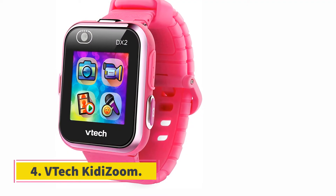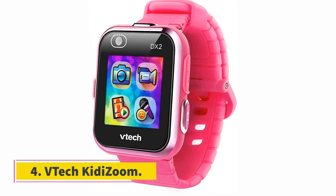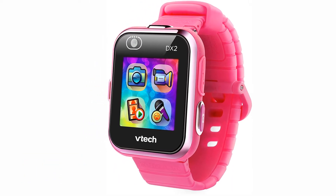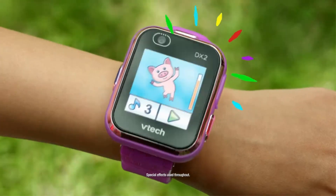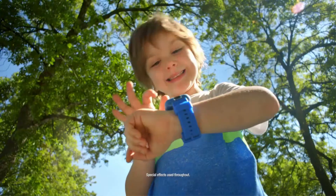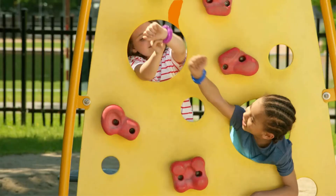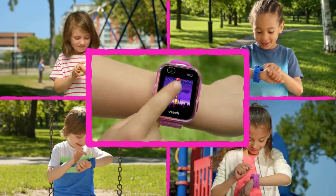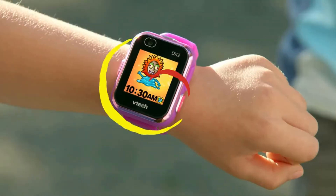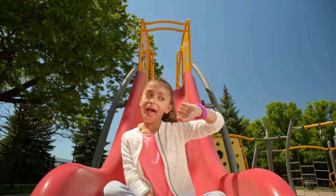At number 4, the Vtechkidi Zoom. The Vtechkidi Zoom smartwatch is Amazon's choice recommendation for kids. This is a kids-friendly smartwatch with a dual camera that allows your kids to take pictures and videos of them having fun. They will be super happy capturing their adventures all day long. However, the picture quality is just decent, but since it is meant for kids the camera quality is sufficient and kids will love it.